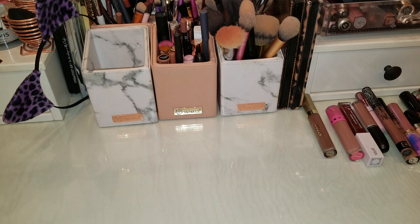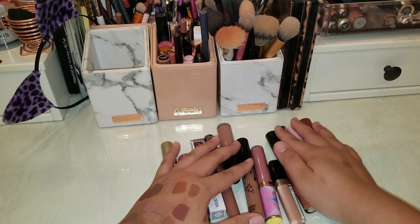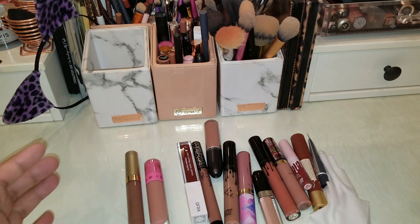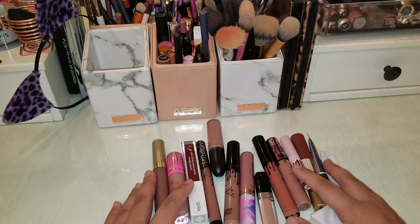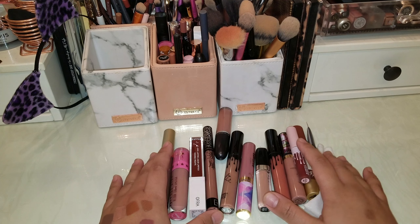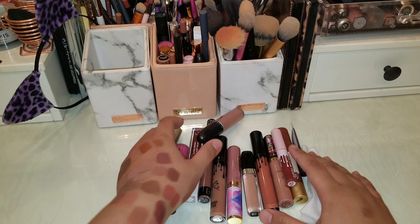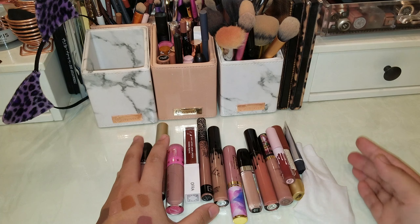On my next video maybe I'll do a part three — I'll go through my lipstick bullet collection as well as my lip pencils and declutter them together. Thank you for joining me for this part of the video and I'll see you on my next one, bye!